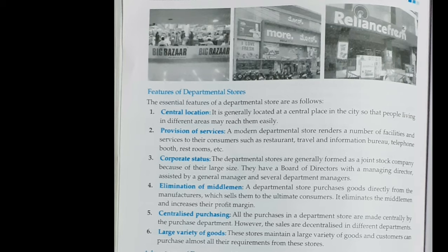Now let's see the different features of a departmental store. The first one is central location — it is located at a central place in the city so that people living in different areas may reach them easily. Then provision of services — a modern departmental store renders a number of facilities and services to the consumer. It has a corporate status — they are generally formed as a giant stock company because of their large size.